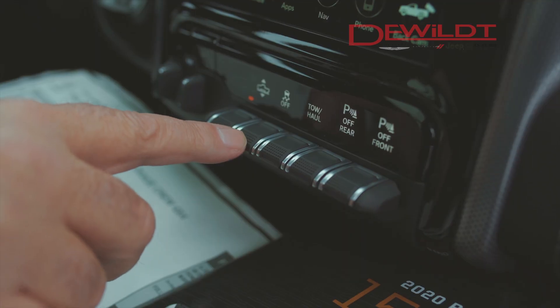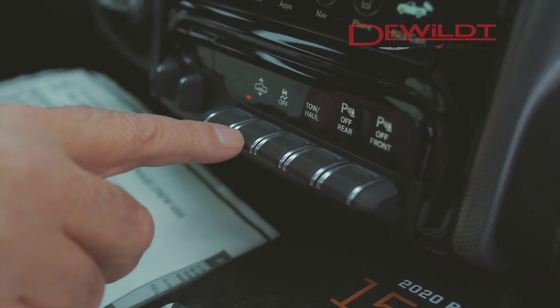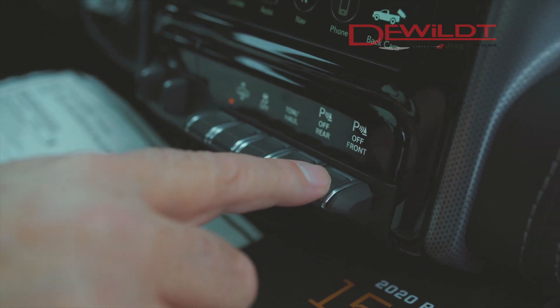That air ride suspension is awesome. This is the traction control system to help give you traction when needed, tow haul mode, and these two buttons are front and rear parking auto sensors. You can disengage or engage them.